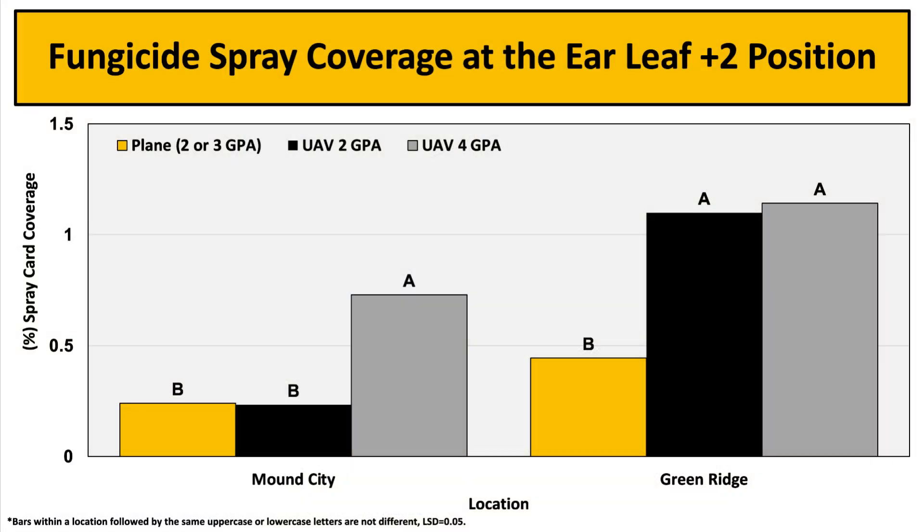Looking at some of the results, first the average plus 2 card location. At the Mound City location, we found 4 GPA treatments had significantly higher coverage when compared to plane or 2 GPA treatments. At the Green Ridge location, we found both UAV treatments had significantly higher card coverage when compared to plane treatments.